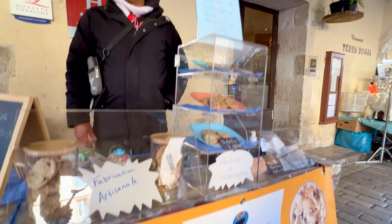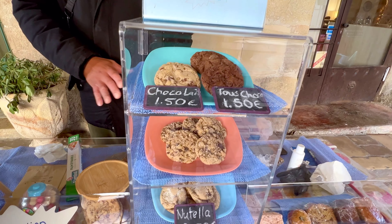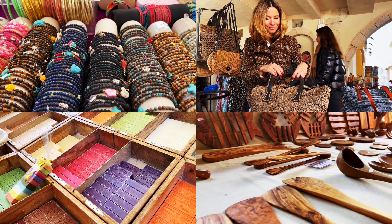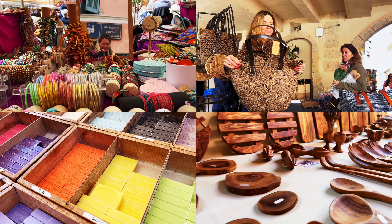We also met this nice man who doesn't sell Provençal stuff, but homemade American-style cookies. He said: "I created my own products, my own American products homemade, because I can't find them here in France." And then there are many more things at the market that are not for eating but are easy to take home as a gift.